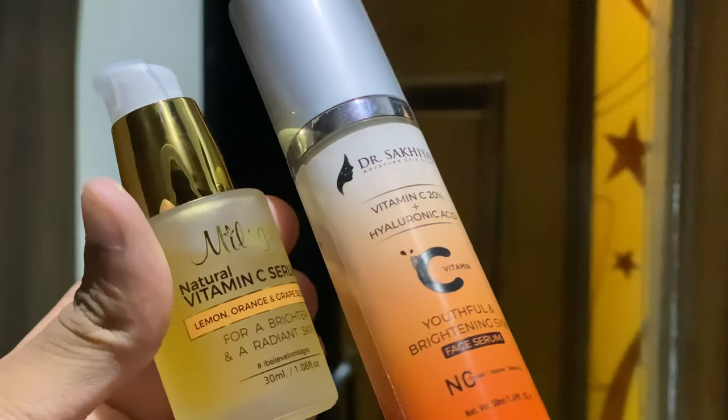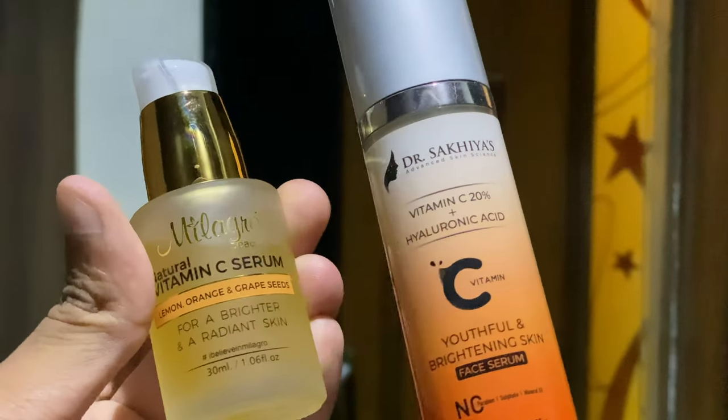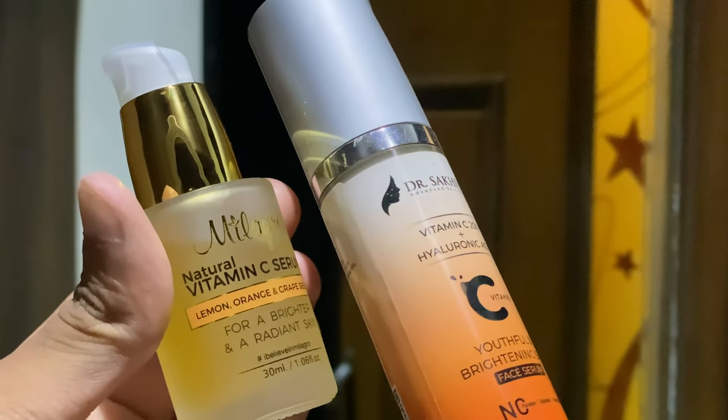Note that the glow from this sunscreen is only temporary. If you want your skin to glow permanently, make sure you use a Vitamin C serum every morning. This sunscreen is also very hydrating and moisturizing on its own, so you may not need additional moisturizer when using it.